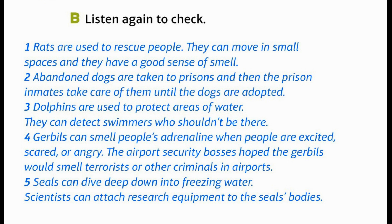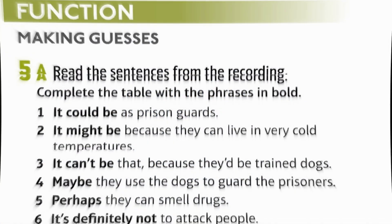Listen again to check. 1. Rats are used to rescue people. They can move in small spaces and they have a good sense of smell. 2. Abandoned dogs are taken to prisons, and the prison inmates take care of them until the dogs are adopted. 3. Dolphins are used to protect areas of water; they can detect swimmers who shouldn't be there. 4. Gerbils can smell people's adrenaline when people are excited, scared, or angry; the airport security bosses hoped gerbils would smell terrorists or other criminals. 5. Seals can dive deep down into freezing water; scientists can attach research equipment to the seals' bodies.